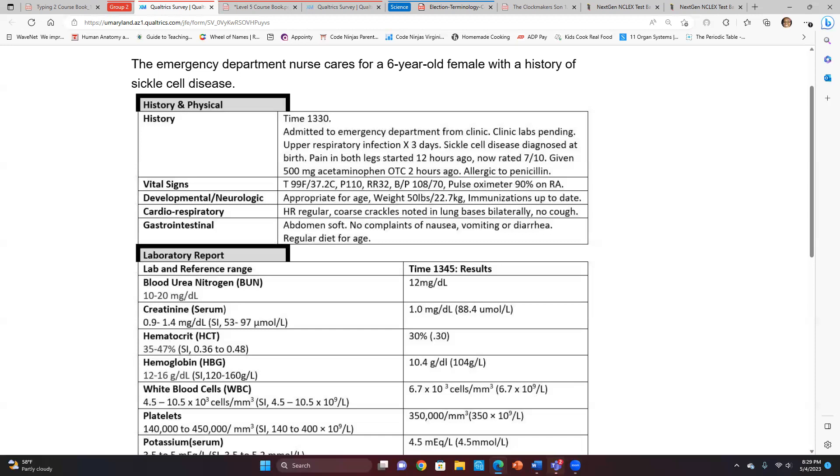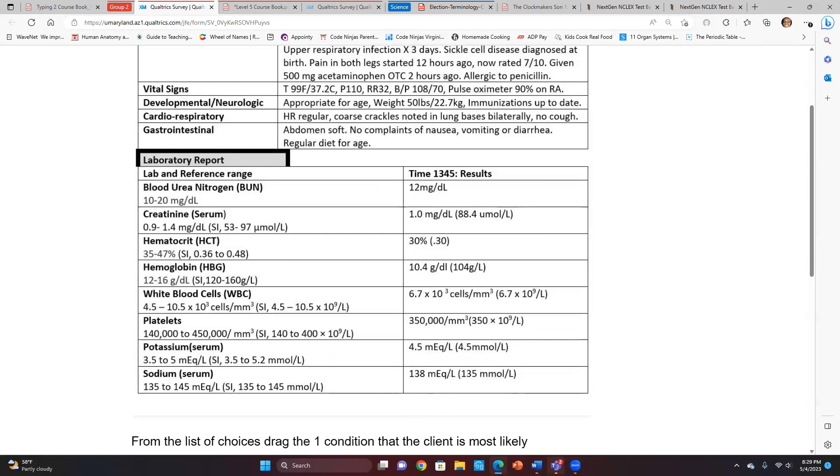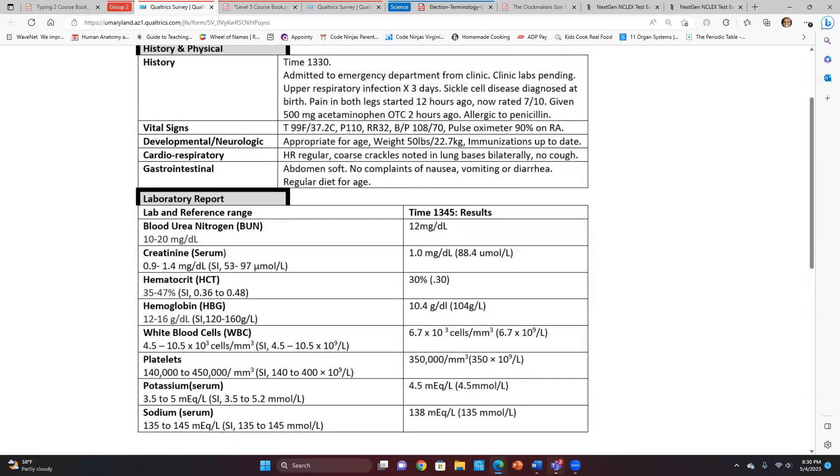Based on the lab reports, her hematocrit, hemoglobin, and white blood cells are all out of whack — she's experiencing anemia. Is that an unexpected or expected finding? It's expected with sickle cell and an upper respiratory infection — everything is matching up. I would expect to see those values in a sickle cell patient. She's also allergic to penicillin.